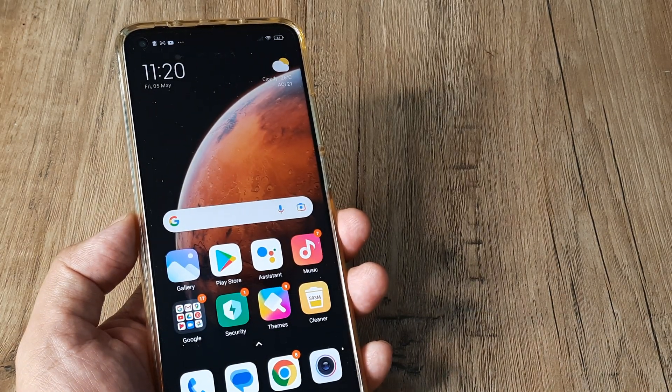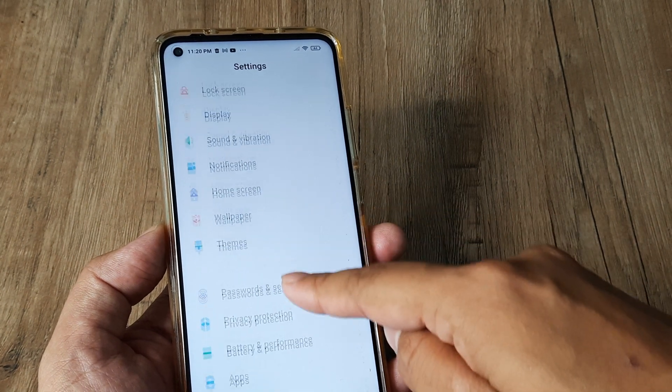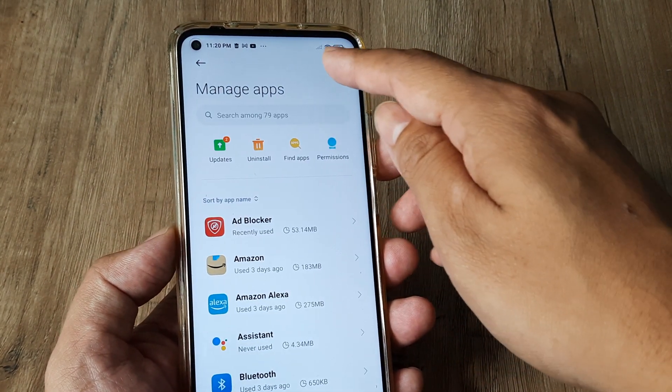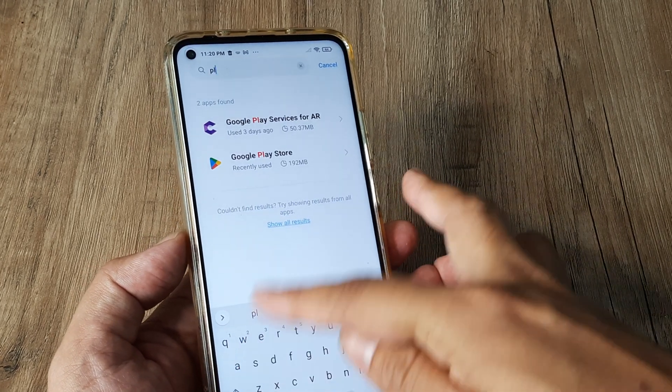The method is pretty simple. Swipe on the top, tap on Settings — you arrive at the Settings screen. Scroll down until you see Applications, tap on Applications, then tap on Manage Apps and search for the Google Play Store app.